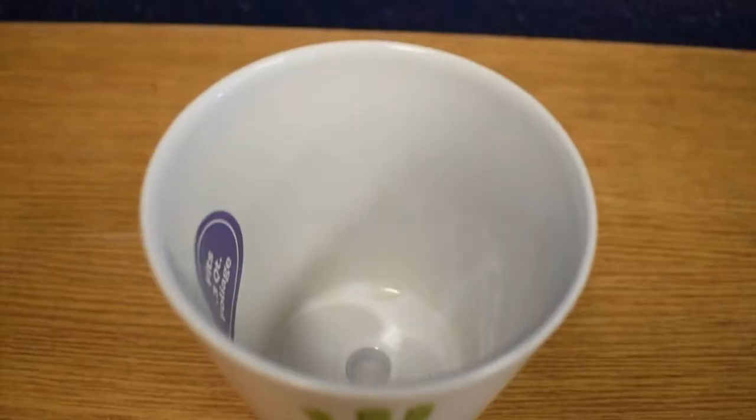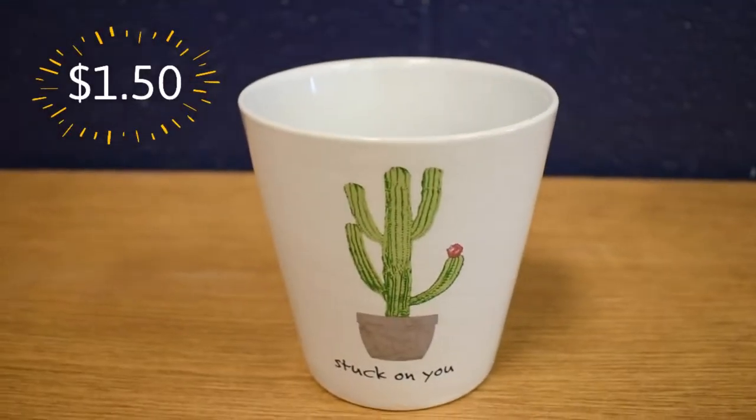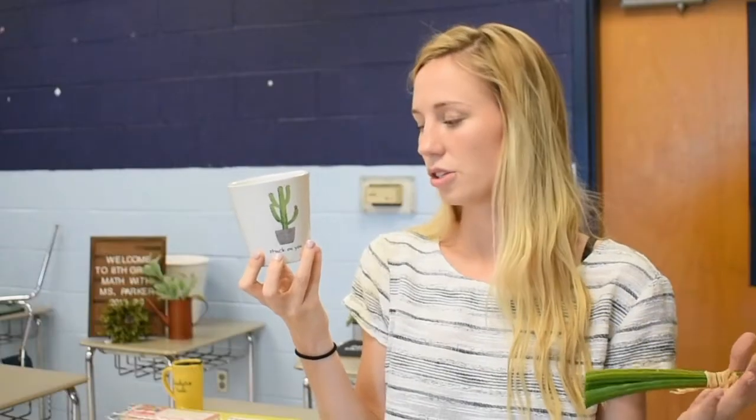This next thing I got from Walmart — it says 'stuck on you.' It has a little cactus on it. It's a planter, but I probably won't put a plant in it, because I think it's kind of funny — there's a plant on it and then there'd be a plant in it. So I'll probably use it for pencils or something like that.